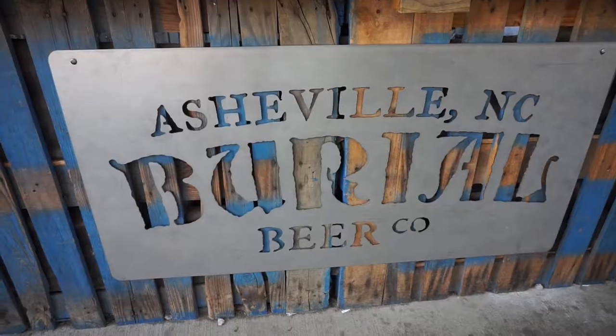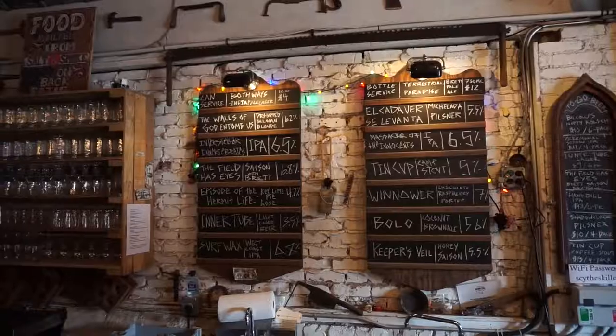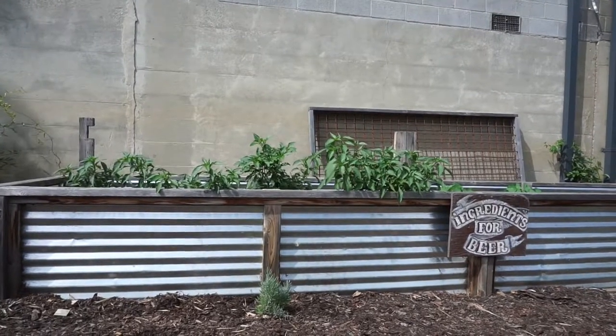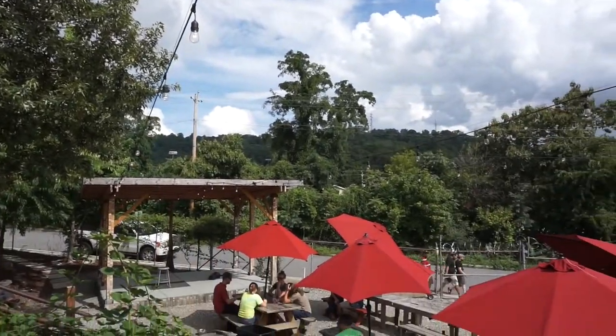We begin our Asheville Craft Brewery tour at Barrio. Check out the art and study their tap list. Your best bet is trying a flight to sample several beers. There are even growing ingredients for beer here. Their outdoor area is a great place to chill and enjoy your brew.